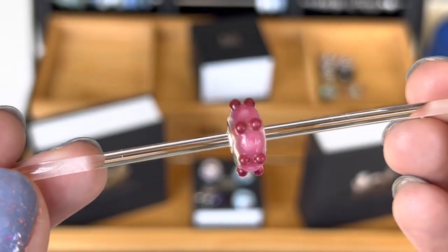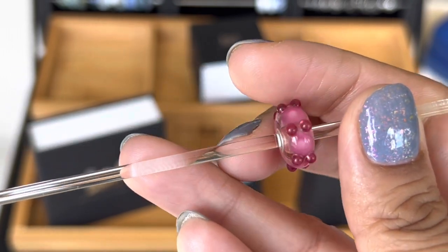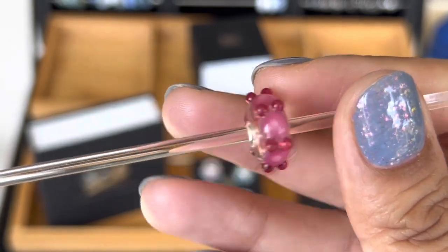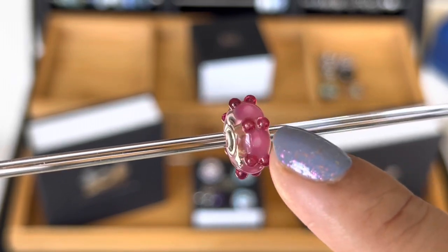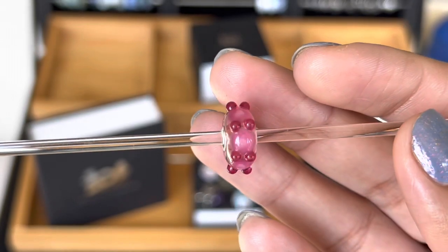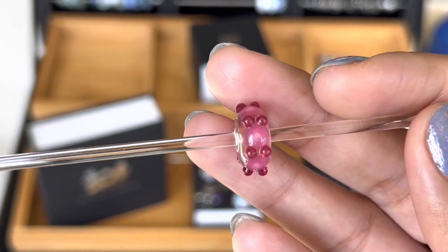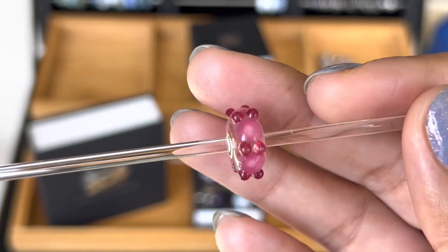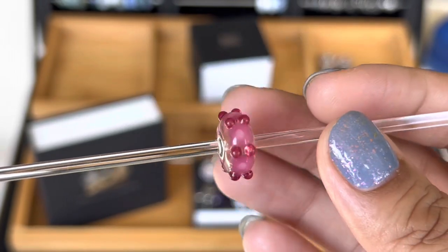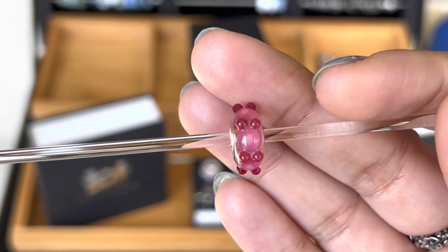This one I have seen in a lot of photos from other collectors — not specifically this color, but it comes in a lot of different colors. This is a caterpillar bead. Because of the look of the bead with these circles and the bumps on it, it's just called a caterpillar bead. They had a few available at the event and I was in two minds at first. The more I looked at it the more I liked it, and it was in pink — my favorite color — so I had to get one. This was limited to one per person so that everybody had a chance to get the special beads.